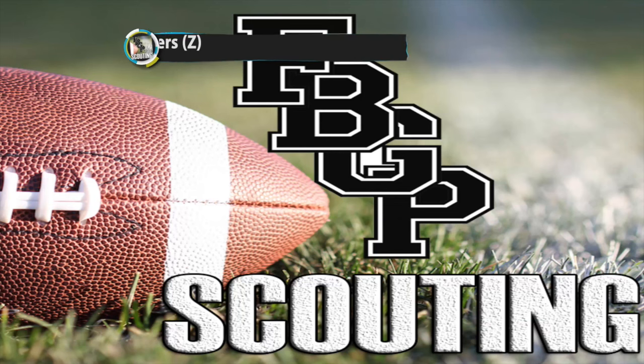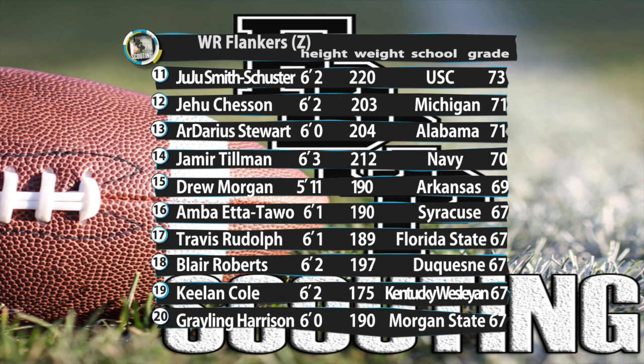Rounding out our flanker rankings with 11 through 20, Juju Smith-Schuster out of USC is a solid receiver that has some Michael Floyd in his game, but he has to find that level of consistency as he moves forward. Jameer Tillman of Navy and Drew Morgan of Arkansas are productive value guys that are being vastly underrated. The consistency is the biggest question with guys like Amba Etatawo out of Syracuse and Travis Rudolph of Florida State, especially at the catch point — both guys have to work harder to get stronger in that regard. Keep an eye on Blair Roberts of Duquesne and Keelan Cole of Kentucky-Wesleyan. Roberts has the toughness to make plays over the middle of the field, while Cole is a two-time Football Game Plan All-American that brings additional value as a returnman.